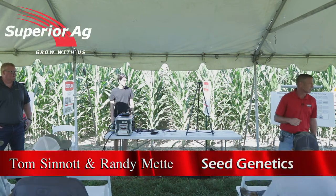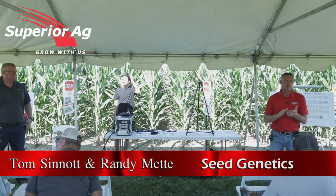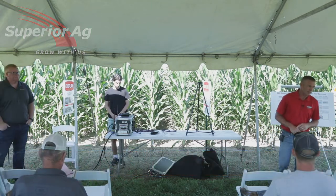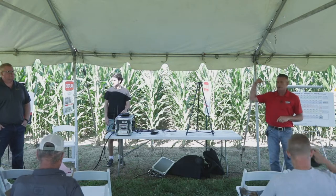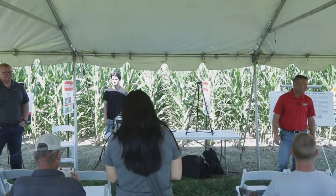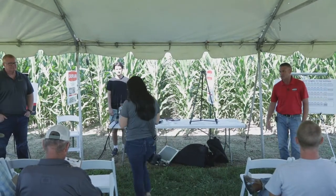Welcome everybody. My name is Randy Meddy with Winfield United. I am the seed product manager covering Illinois, Indiana, Ohio, the southern tip of Michigan, and even up into New York.